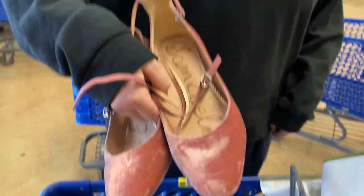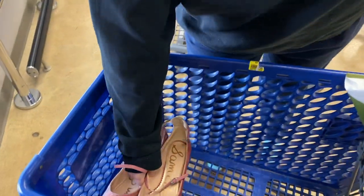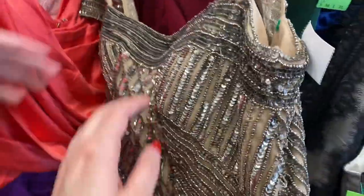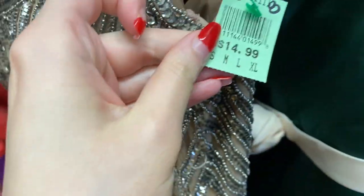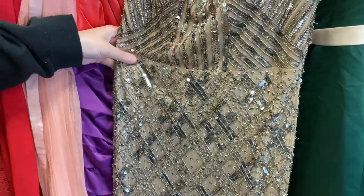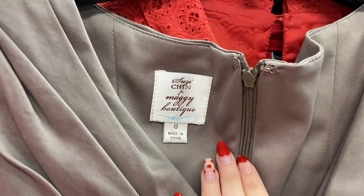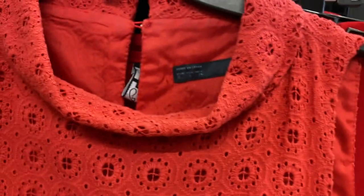I believe this was their prom display section. Kendall found these Sam Edelman heels and I did end up grabbing them — they were her size, she wanted to try them on, and she never did, so I haven't done anything with them. Here's an Adriana Papell dress. These can be great, and even for $15 I might have grabbed it, but it was missing a lot of beading. This was back in April — I know I'm behind on editing certain videos — but this was their prom display area.